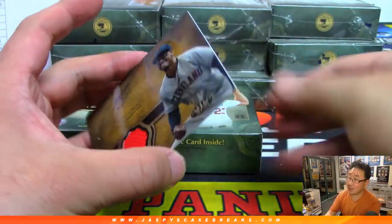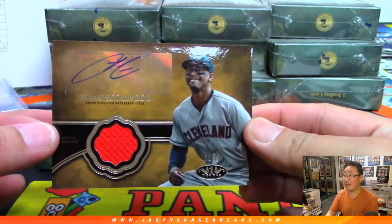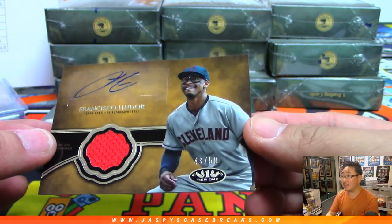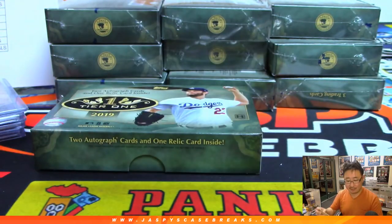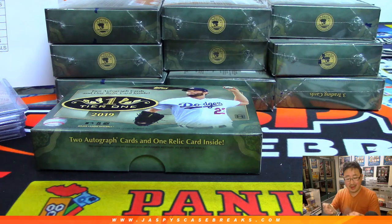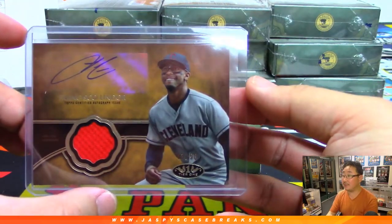And this one is a relic autograph — Francisco Lindor, nice, 43 out of 50. And that is for Sky Dunn and the tribe. There you go, Sky.